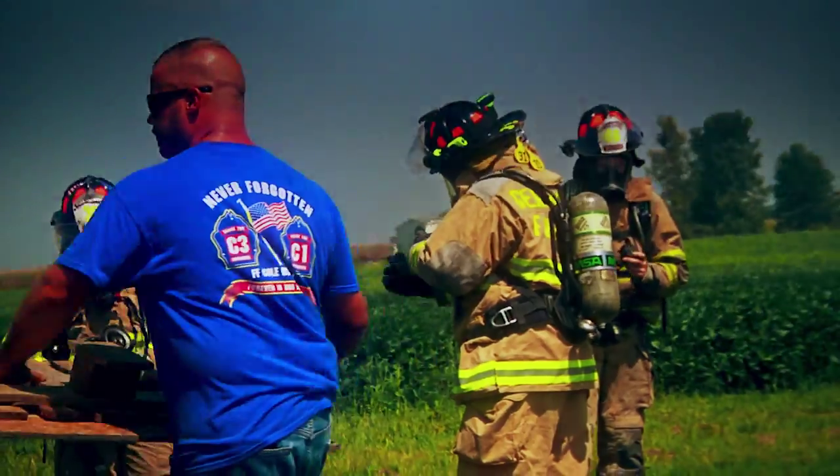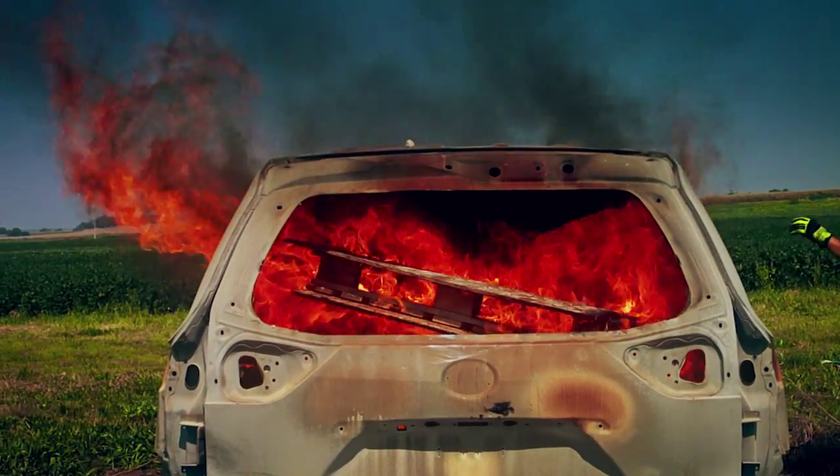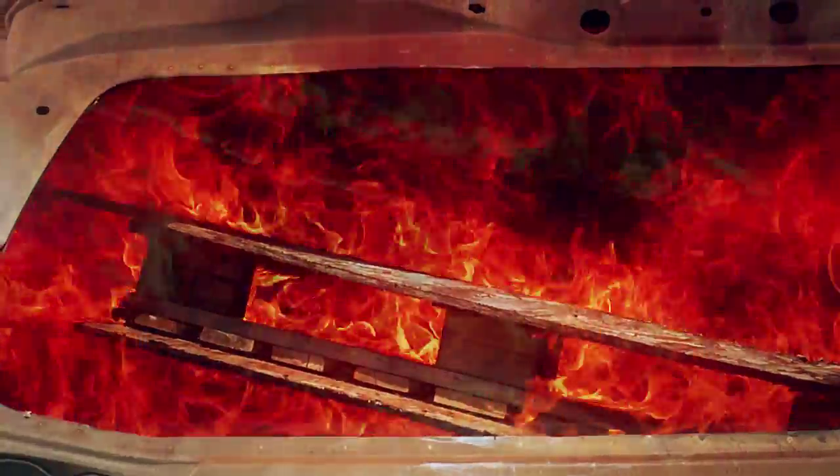Today we're doing vehicle fire training, teaching fundamentals of how to approach a vehicle fire, attack a vehicle fire, extinguish a vehicle fire, and learn the proper safety ways of being concerned with exploding tires.